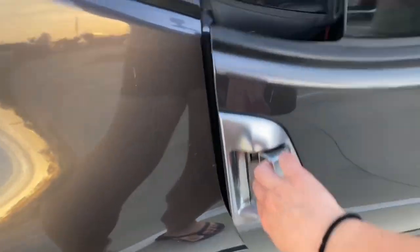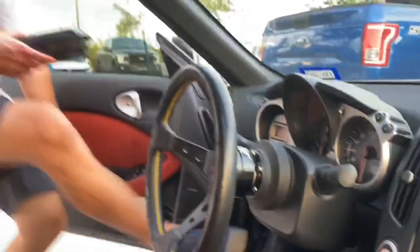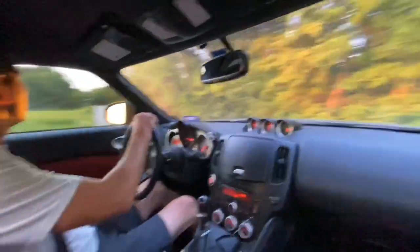Chris likes to point out the things I need to buff on his car. And then this is Chris's favorite spot to catch air. You'll see.